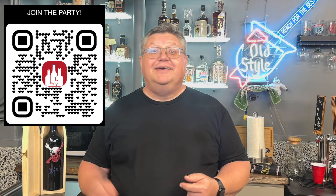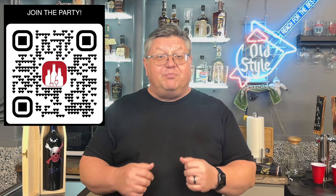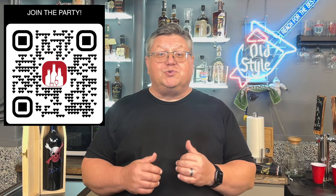Is bourbon your jam? Tequila? Wine? Scotch? We're having a party and you're invited. This channel is all about sharing your love of spirits and wine with heart, humor, and a hint of rebellion. Hit the subscribe button and join the party — whatever your favorite beverage is, whether Irish whiskey, gin, or rum, you'll find friends talking about it here. Cheers.